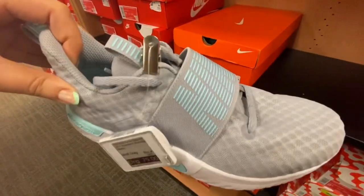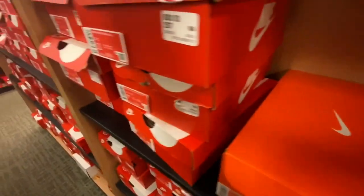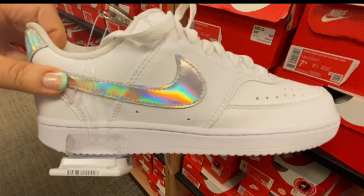It's so cute. And then they have it in gray as well. And this is pretty, with the iridescent Nike swoosh.